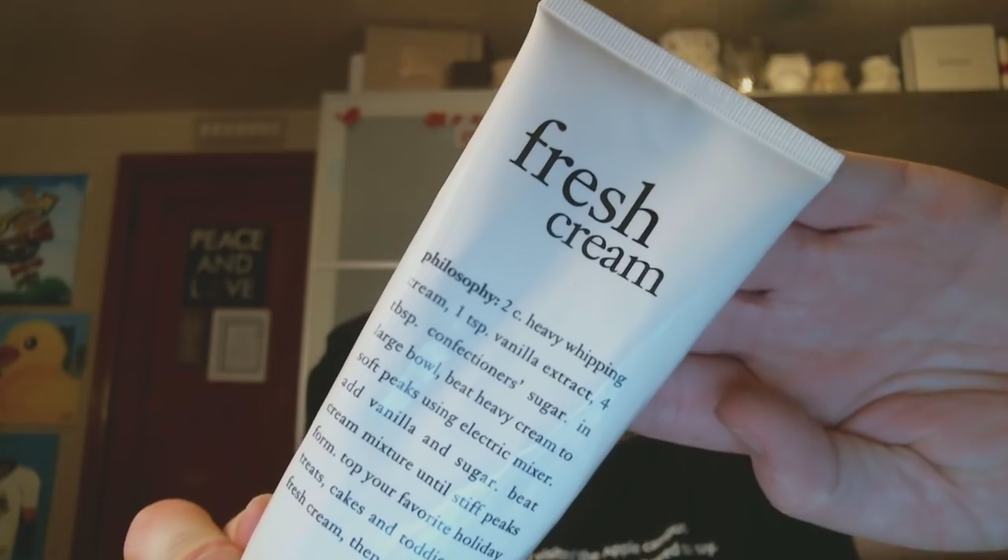I also finished the Philosophy Fresh Cream in a body scrub, which was nice. It was a really great scrub — it has a lot of cushion to it and it bubbles up as well, so you don't have to use a separate cleanser, which I really like.